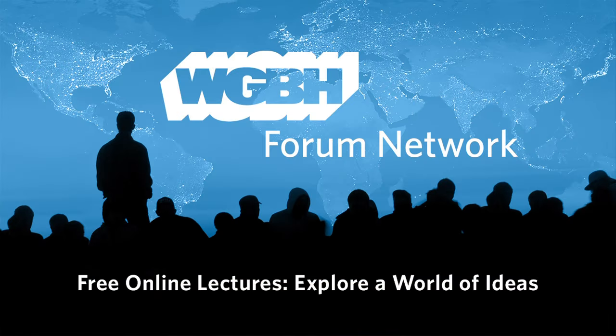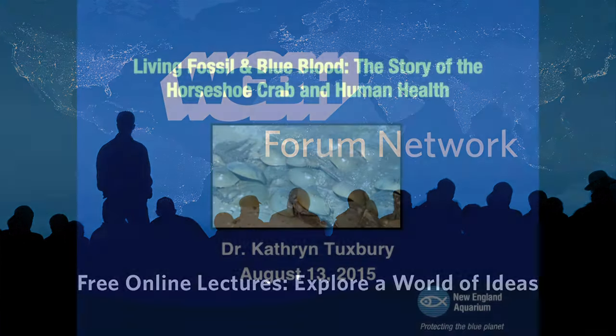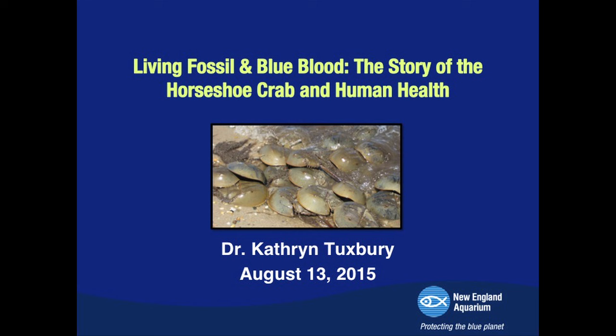My name is Mark Smith. I am the vice president of animal care here at the New England Aquarium, and it is my pleasure on behalf of the aquarium to welcome you to the lecture series. We have a great topic tonight: living fossil and blue blood, the story of the horseshoe crab and human health. Thank you all for coming here tonight to hear about an animal that I feel is super amazing, as most people in this room probably do also.